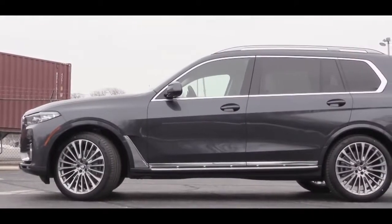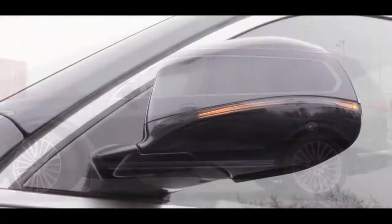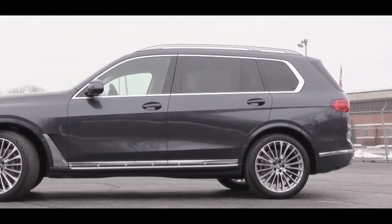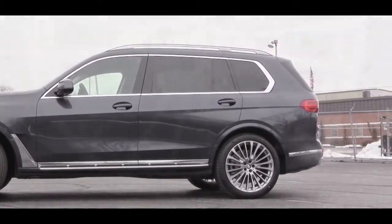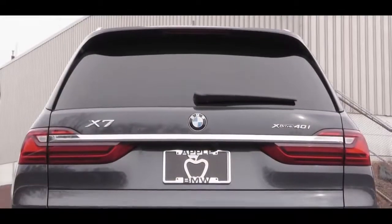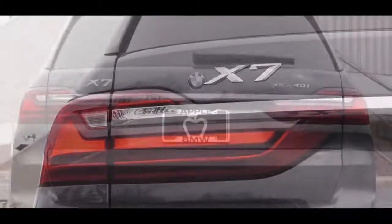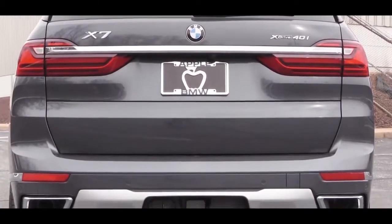On the sides you'll find satin aluminum roof rails, satin aluminum window surrounds, and power-folding heated side mirrors with LED integrated turn signals. The standard wheel setup is 21x9.5-inch wheels with run-flat all-season tires; optional 22-inch designs are also available. At the rear there's a spoiler with an integrated brake light, rear window wiper, LED tail lights, and a chrome horizontal bar connecting the two tail lights.